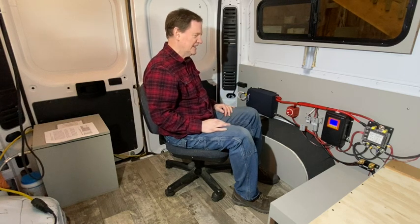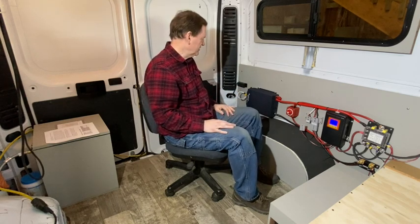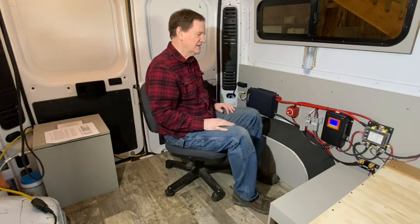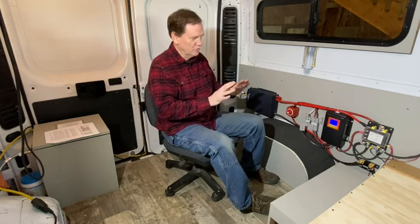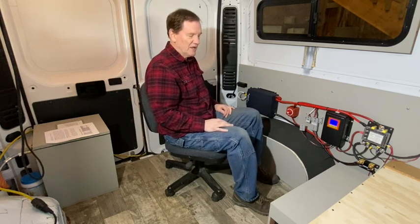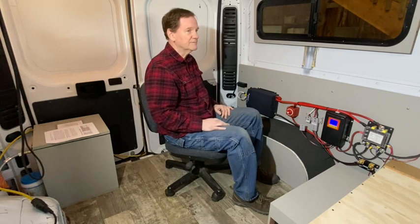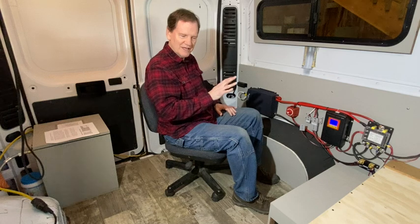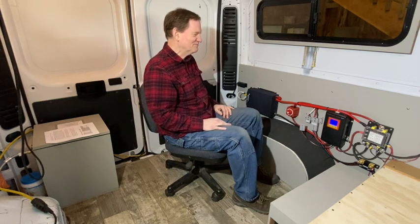When you combine all these things together, this whole system costs about $1,800 — at least half, if not a third, of what a lot of systems cost in terms of all the components. I have a link to all the items, and I'm glad to answer questions. I have no affiliation with any of these links and there's no income from them. I just want to share things that are helpful — in this case, a balanced system that's not too big, not too small: the Goldilocks electrical system for your camper van.